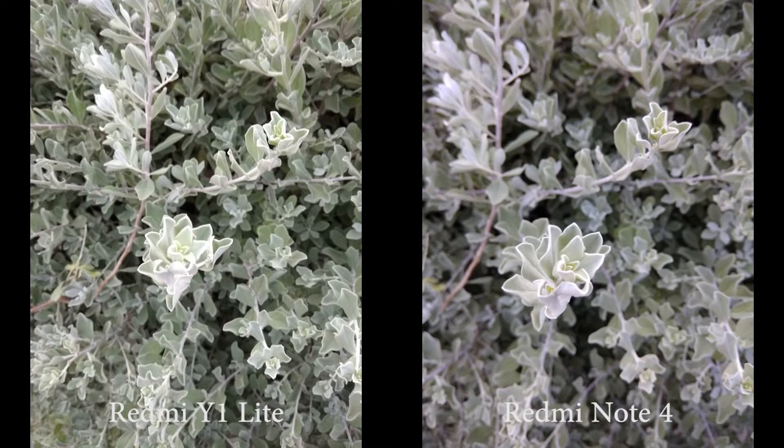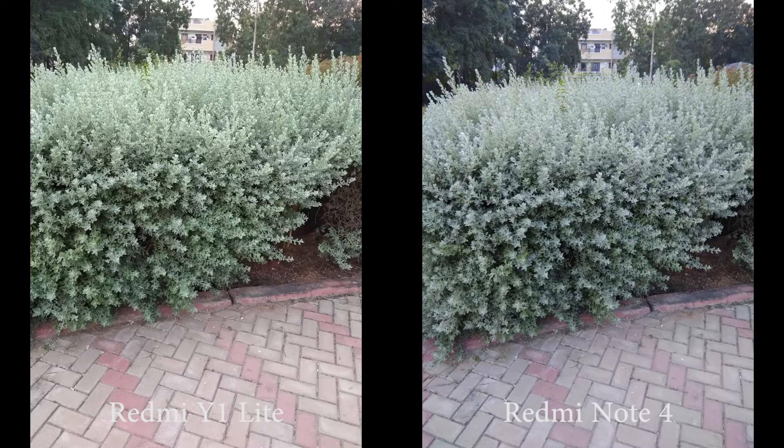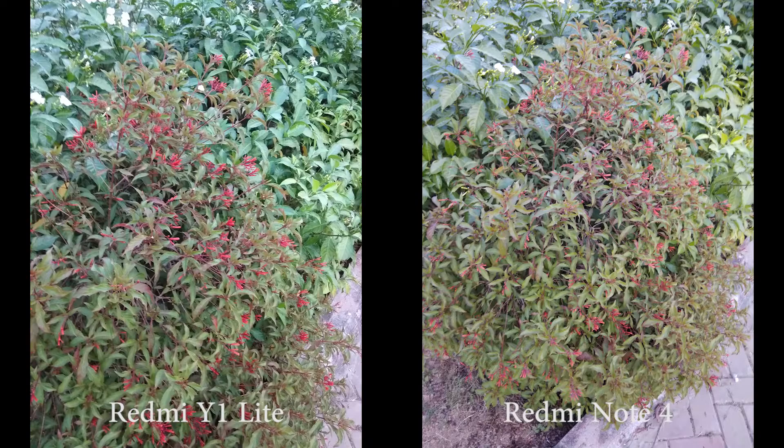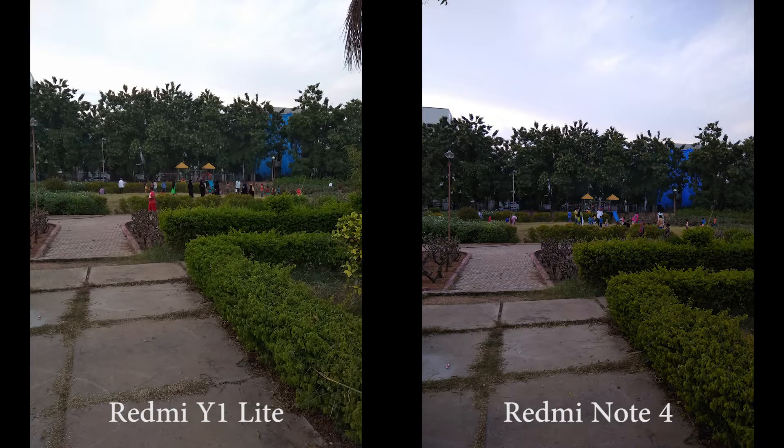On Note 4, you can notice a subtle difference in colors. Y1 Lite overexposes the shot to make it slightly brighter than Note 4. Because of the overexposure, some images on Y1 Lite look faded. The dynamic range is better on Note 4 — you can check out the clouds for that.